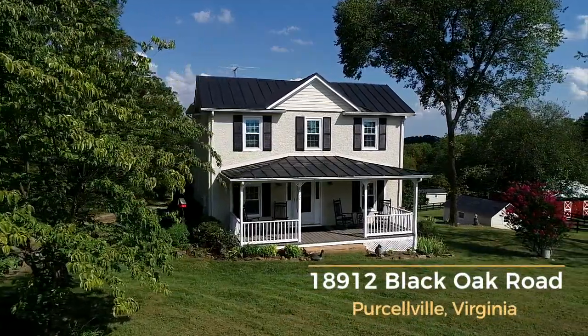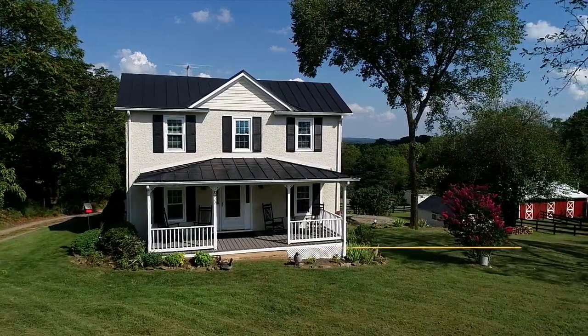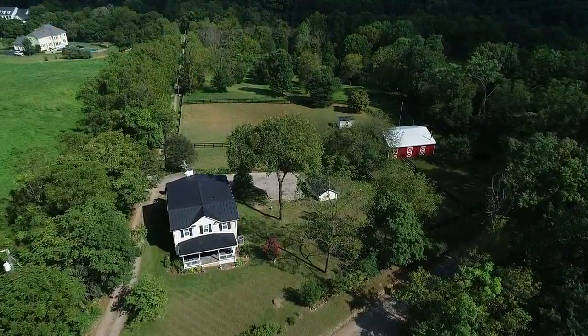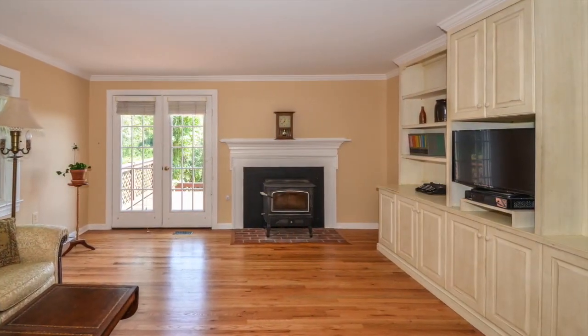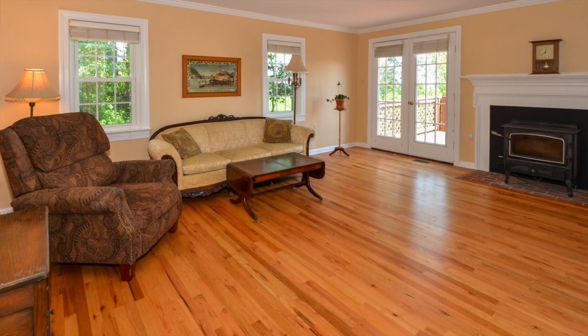Welcome to 18912 Black Oak Road in Percival, Virginia. Sited on almost five acres of land, this picturesque farmhouse was first built in the 1890s. Over the years, it has been beautifully restored and updated with modern living areas featuring custom built-ins and gleaming hardwood floors.